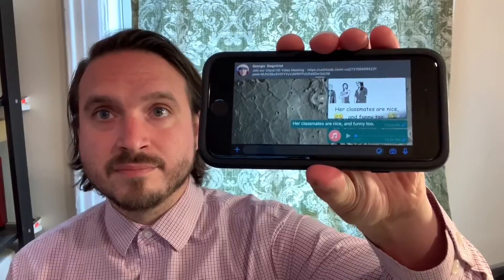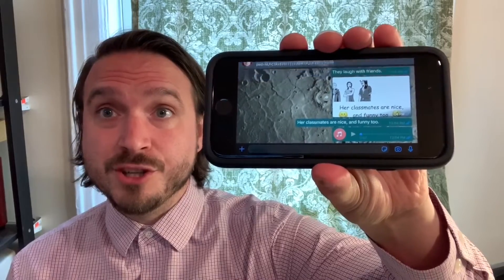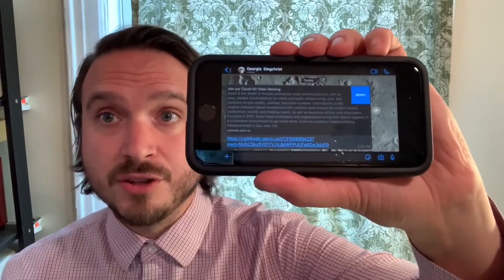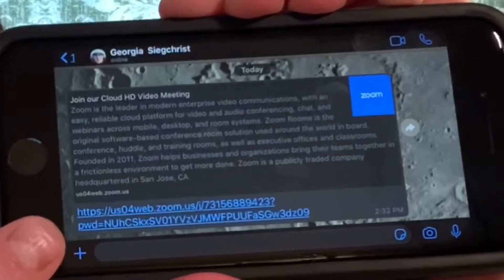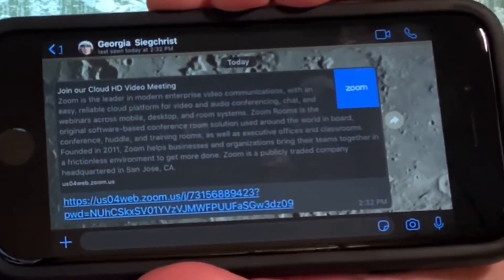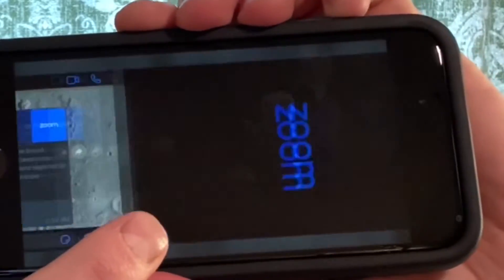Oh, I have a message from Georgia. Your teacher will send you a link like this one. To take the test, touch the link. Joining. Hi. Okay, can you hear me? I can hear you.